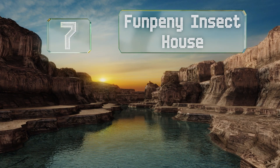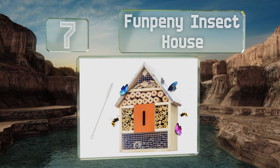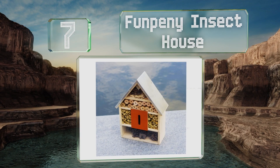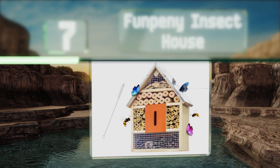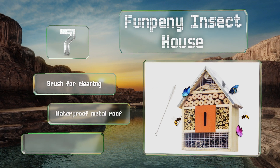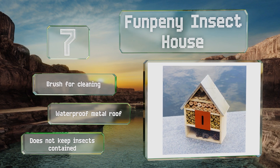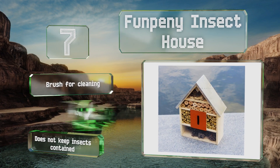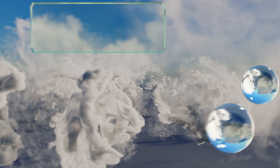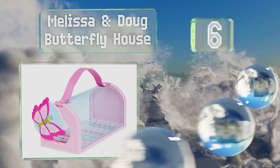At number 7, the Fun Penny Insect House is designed to attract all types of the good kinds of bugs to your garden in order to ward off the bad ones who do damage to your plants. It's made of wood and pine cones to attract bees, ladybugs, and butterflies. It includes a brush for cleaning and a waterproof metal roof, but it doesn't keep insects contained.